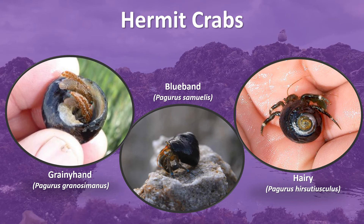Hermit crabs protect their soft bodies by carrying snail shells on their back. As they grow, they will find empty shells to inhabit that fit their new size. Hermit crabs are scavengers that crawl across the ocean floor and rocky intertidal looking for food. They use their long antennae to feel around to find various kinds of decomposing organic matter, also known as detritus.